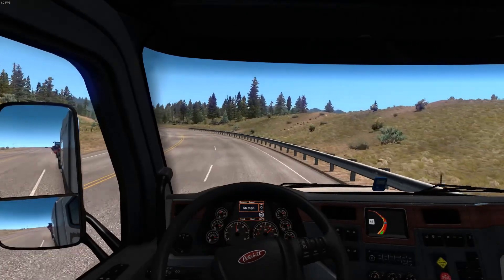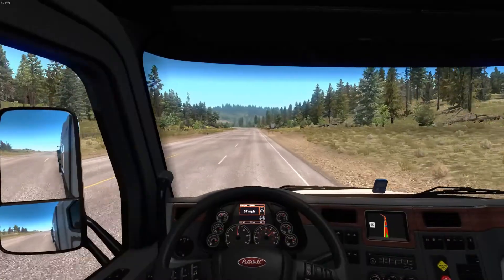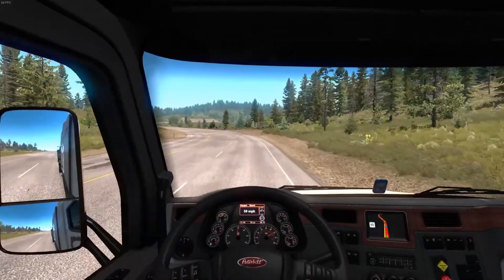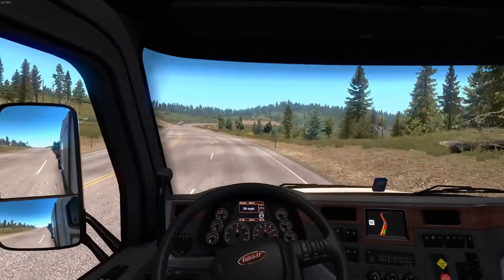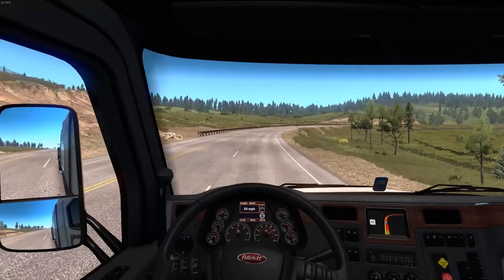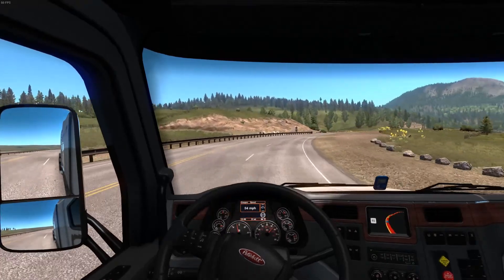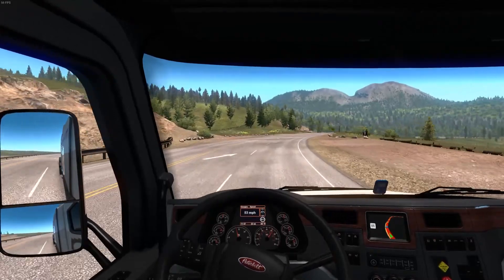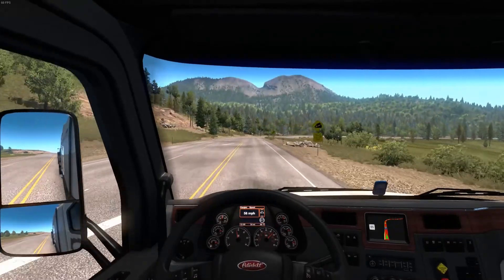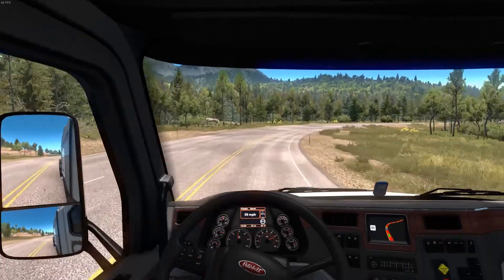They've really increased their development of ATS significantly. A while ago there'd be months and months without even hearing what's coming next, and now a couple of weeks after a new map drops they're already teasing the next one. We knew Idaho was coming, then Colorado was confirmed. Now we know Wyoming, so probably once they release more information on Wyoming, they'll tease or confirm what the next state after that will be — meaning we'll have two new states that we know of plus whatever else they're doing.